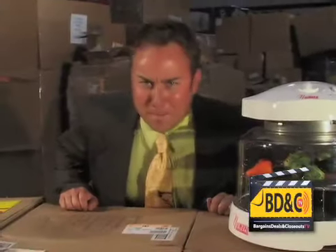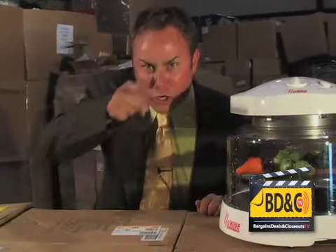Hey everyone, it's Jeff down here at Bargain Deals and Closeouts. Are you sitting at home right now thinking, how am I going to cook all this food? The in-laws are coming.